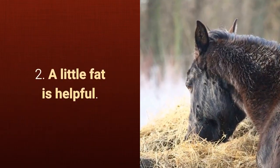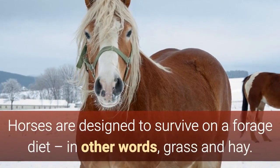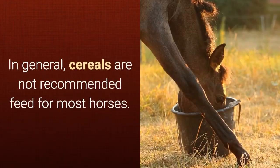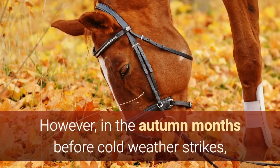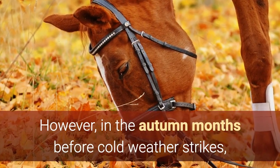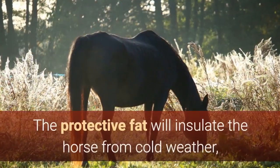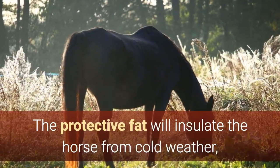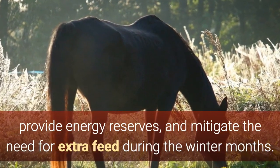2. A little fat is helpful. Horses are designed to survive on a forage diet — in other words, grass and hay. In general, cereals are not recommended feed for most horses. However, in the autumn months before cold weather strikes, adding grains to horse feed helps the horse to add a layer of fat. The protective fat will insulate the horse from cold weather, provide energy reserves, and mitigate the need for extra feed during the winter months.